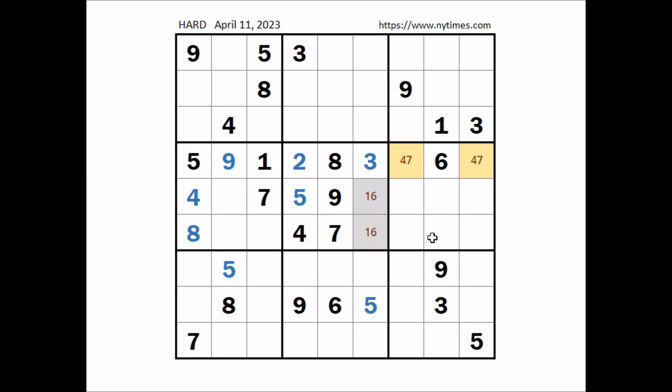Look where can be number nine: nine in this column, nine in this column, two places for number nine. But nine cannot be here — nine in the row — number nine in this place.